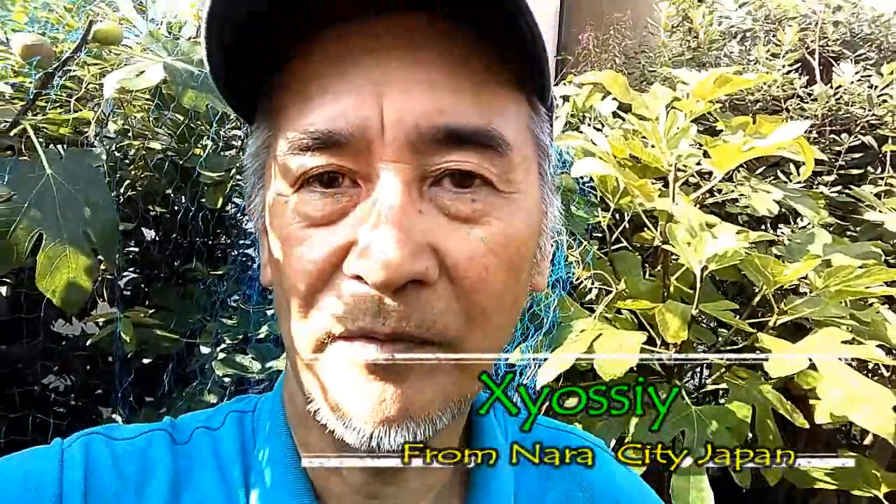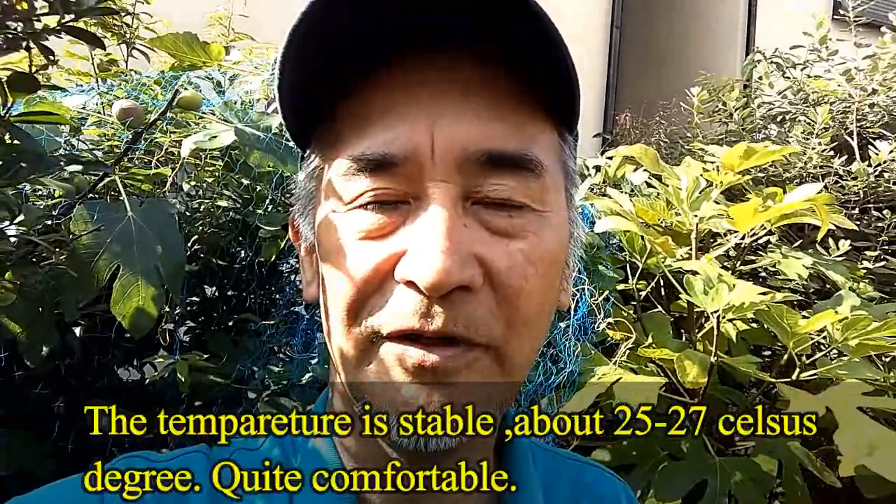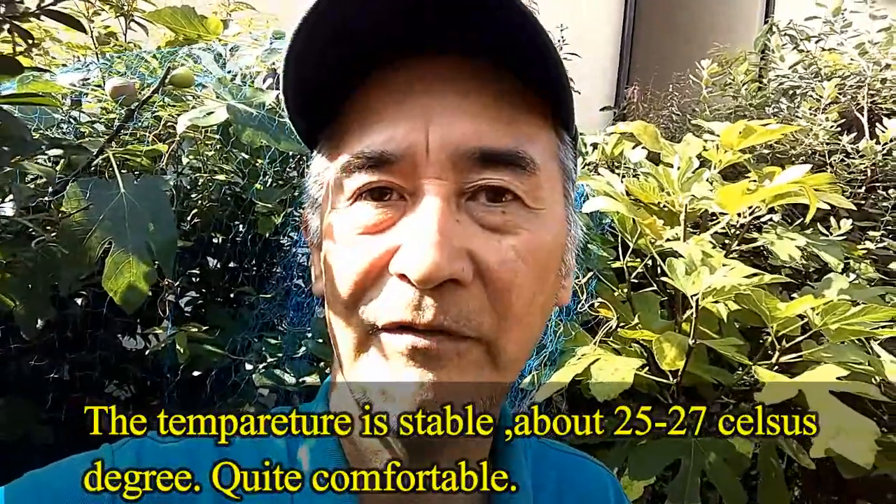Hi, good morning and good afternoon overseas friends. I'm Alex Yoshi from Nara City, Japan. Thank you for watching my YouTube channel. Today we are in September, autumn started, so the temperature is very stable about 25 to 27 degrees — very comfortable.